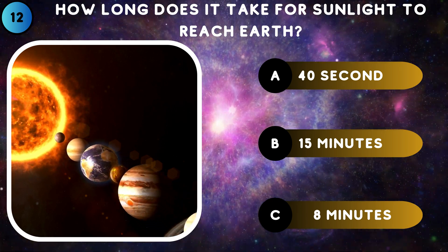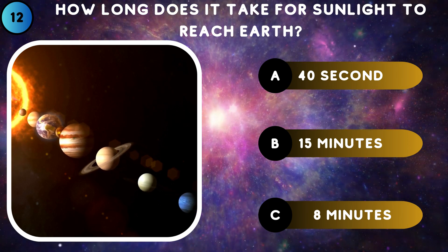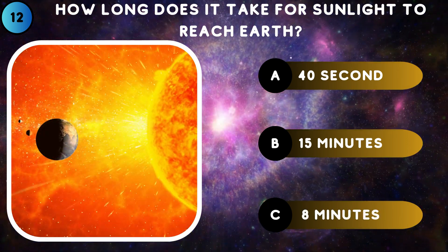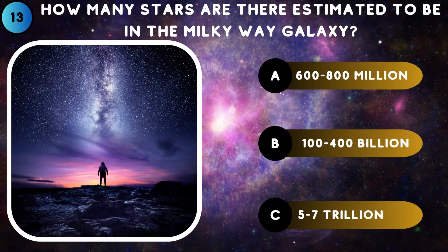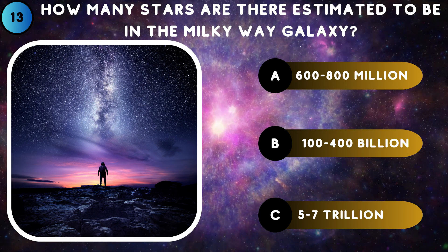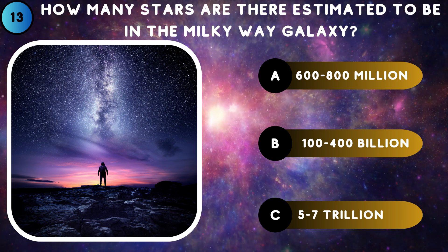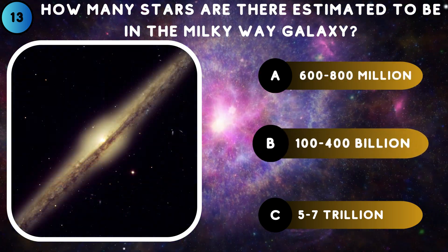How long does it take for sunlight to reach Earth? 8 minutes. How many stars are there estimated to be in the Milky Way galaxy? 100 to 400 billion.